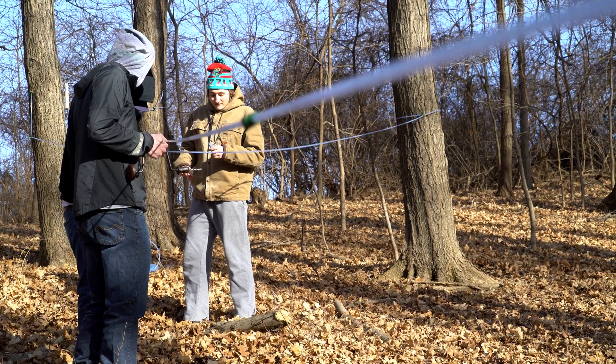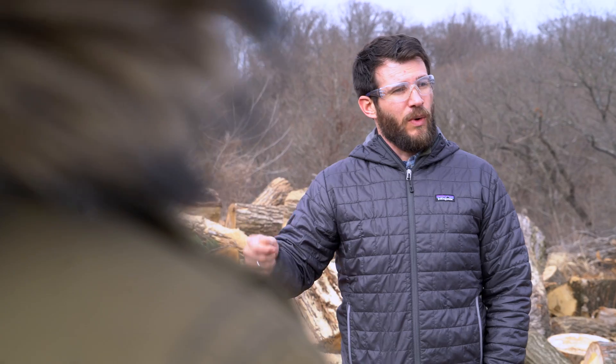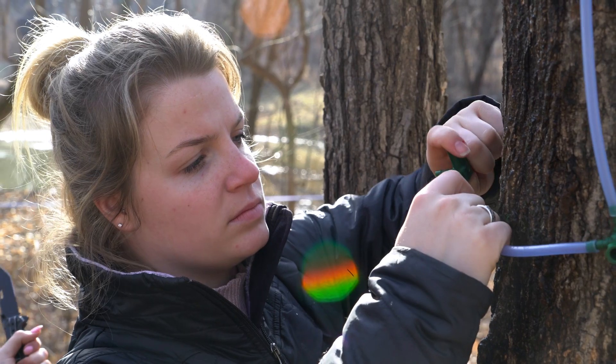There are a number of things we do to make sure that the sugarbush is sustainable. One of those things is we take care of the trees that are out there — we make sure they have enough room to grow, that they are tapped in a sustainable way, and that we don't take too many resources from the trees.